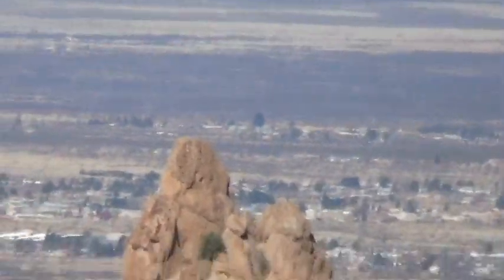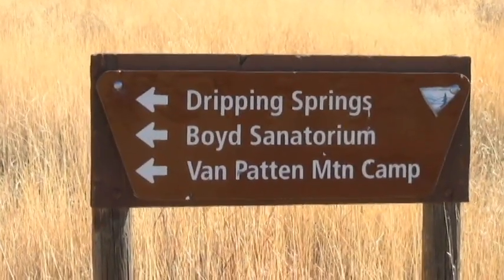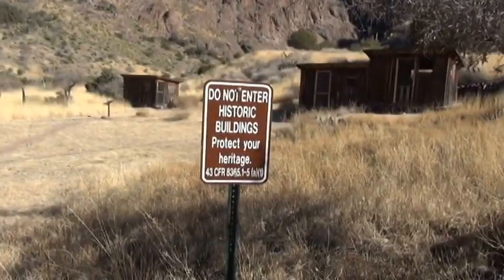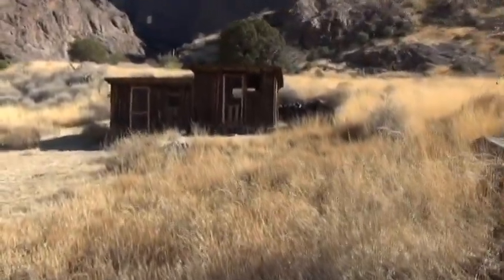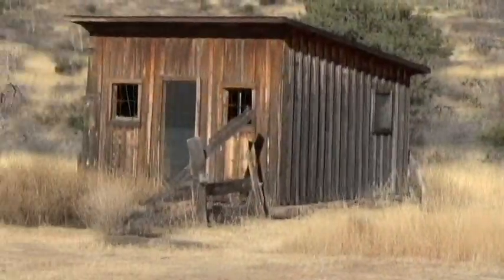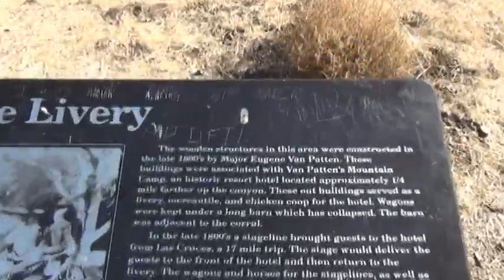Right there, you can still see the town of Las Cruces. It looks like I'm still going in the right direction. There are some buildings right next to the sign here — these are historic buildings. There's that one, this one, and this one. And a concrete water trough for your horses. This place is called the livery.